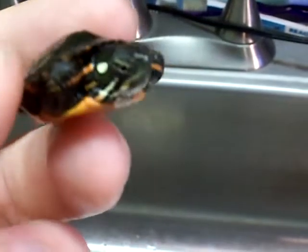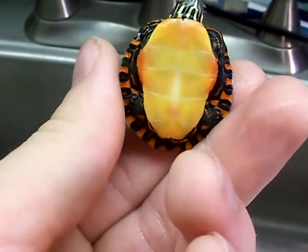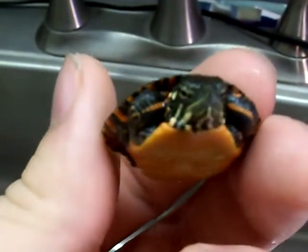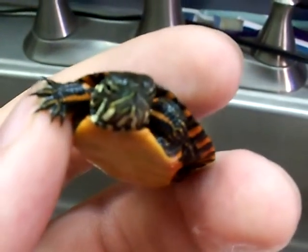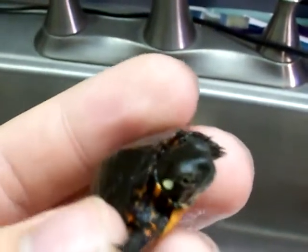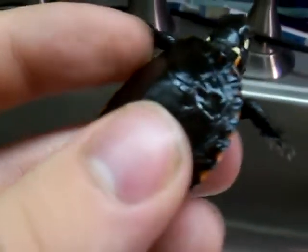Here we have my little baby eastern painted turtle that I just got. He's doing good, eating a lot for his size. Really nice colors on him, very well bred turtle. I really enjoy working with Turtle Source and getting these guys. Just another great turtle — real cute too, with his little hand. That's another little baby eastern painted spot.